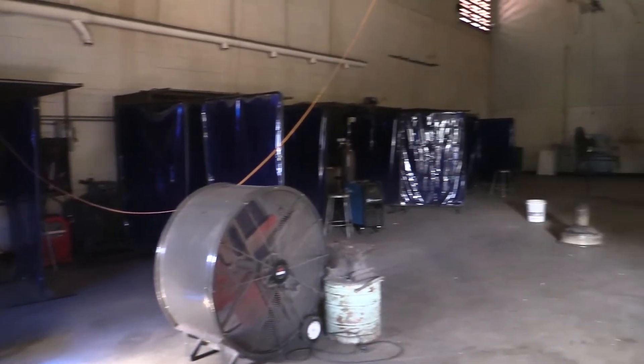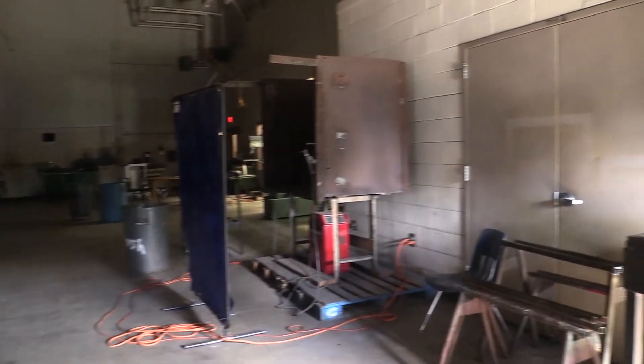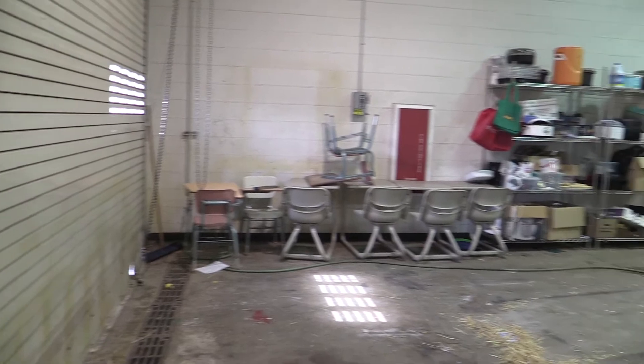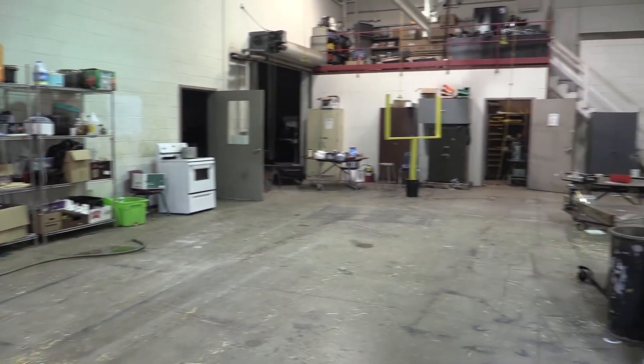At this time, we do not use the small engine shop for its intended purpose, but instead are looking at renovating the area and using it as a food science lab. We have found that student interest lies more in this area and typically have about 50 to 60 students in food science.